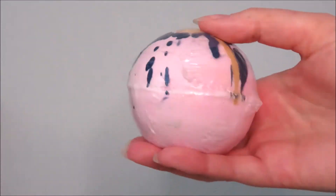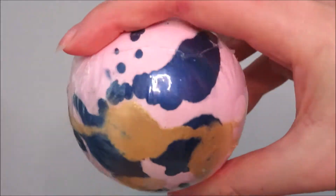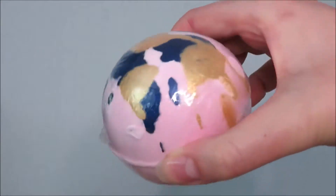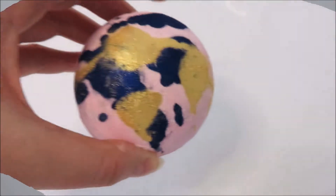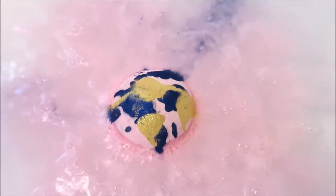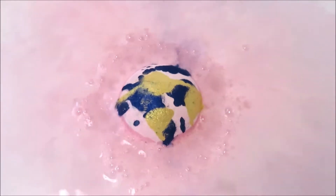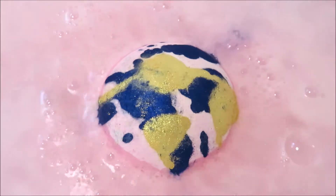Hi Jelly Beans, and today I'm showing you the Sparkle and Shine Bath Blaster from Bomb Cosmetics. This vegan and cruelty-free blaster costs £2.99 and is scented using pure sandalwood and gold of pleasure oils, giving this bomb an oriental and dreamy fragrance.